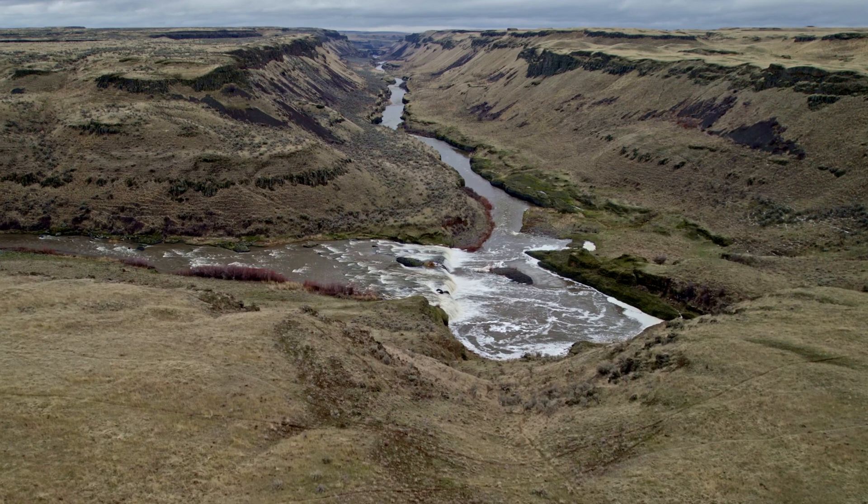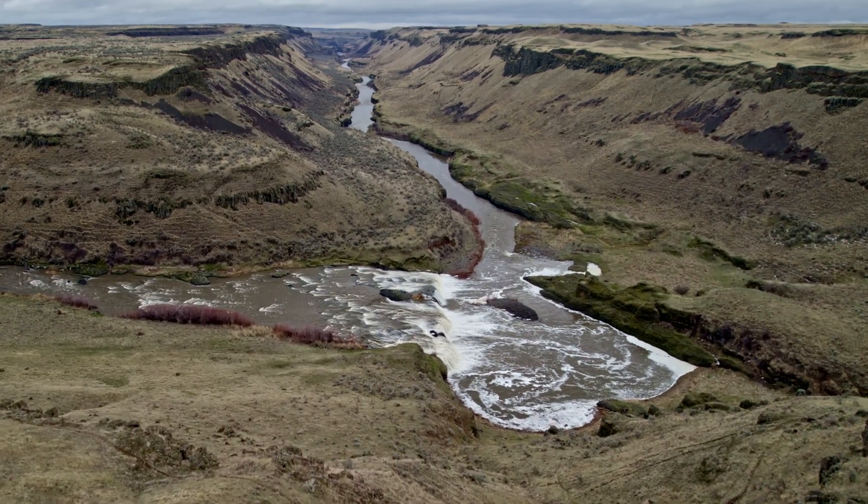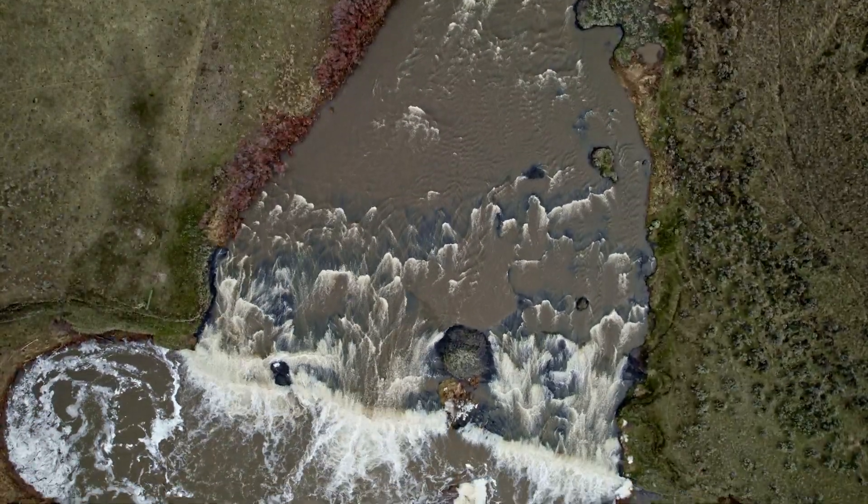From the falls, the river follows a relatively straight route to its confluence with the Snake River, several miles upstream from the Columbia River.